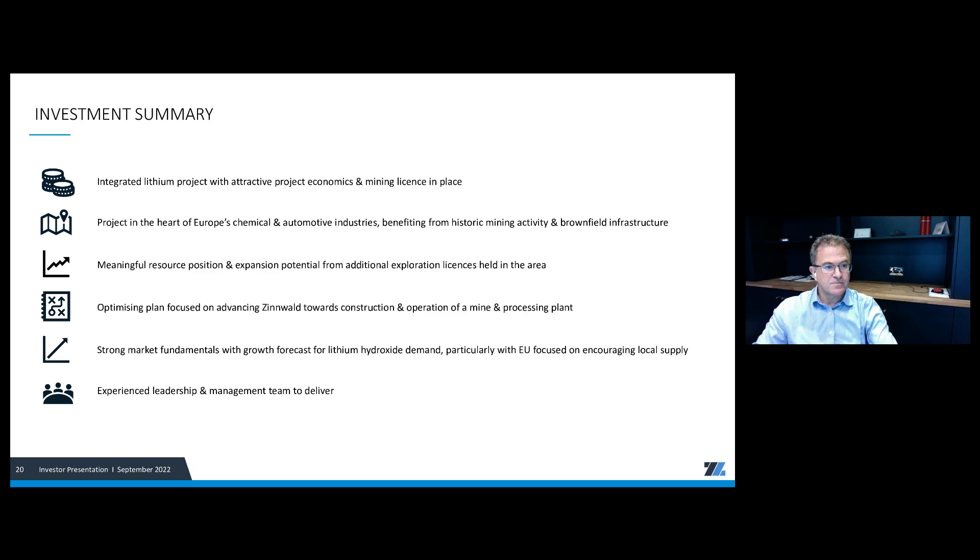Anton, thanks once again for updating investors today. Could I please ask investors not to close this session as you'll now be automatically redirected to provide your feedback so the management team can better understand your views and expectations. On behalf of the management team of Zynwald Lithium PLC, we'd like to thank you for attending today's presentation.